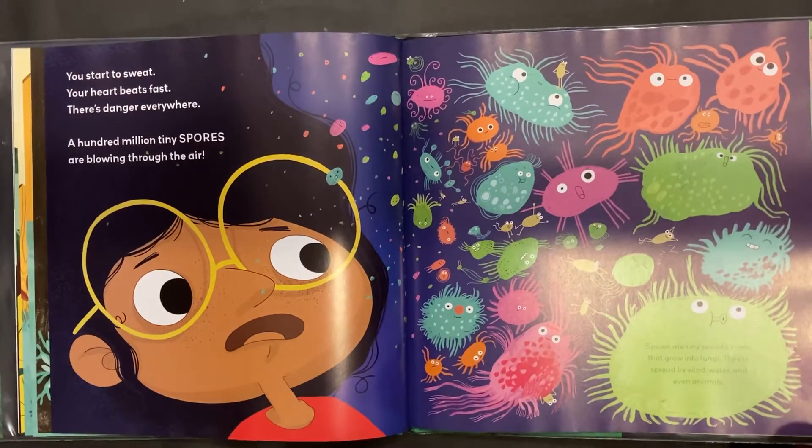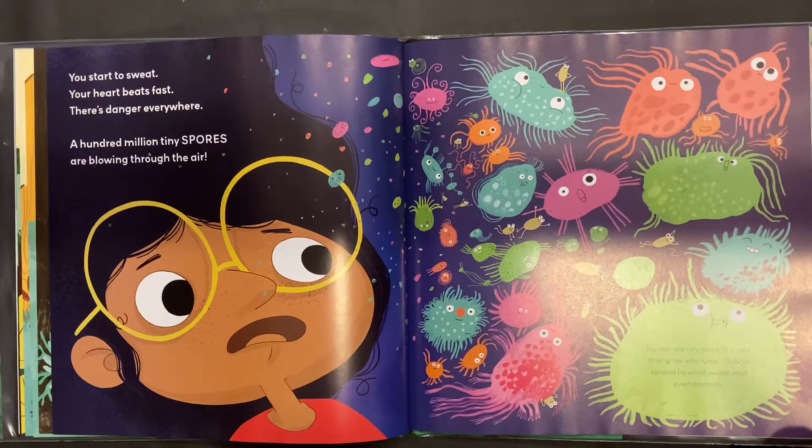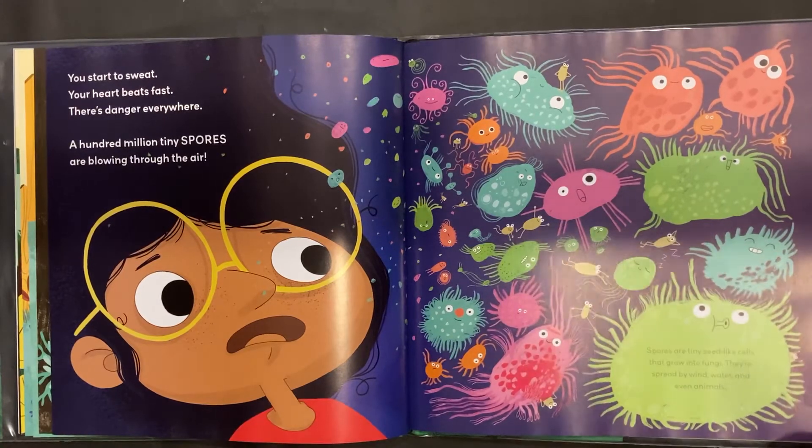Spores are tiny, seed-like cells that grow into fungi. They're spread by wind, water, and even animals.